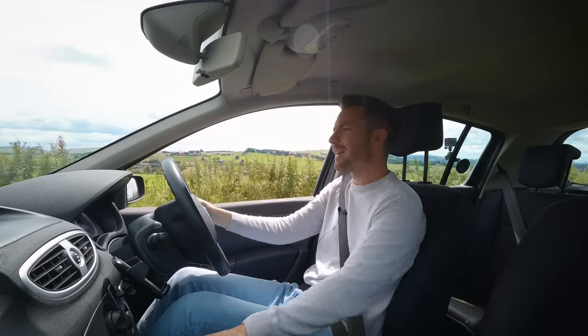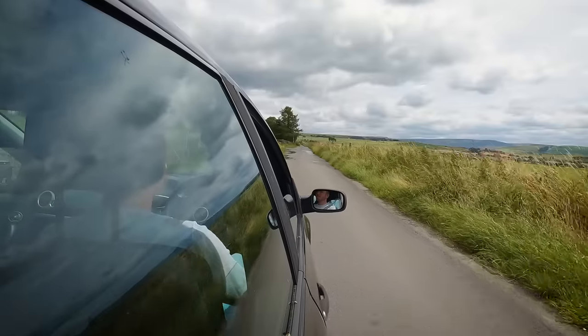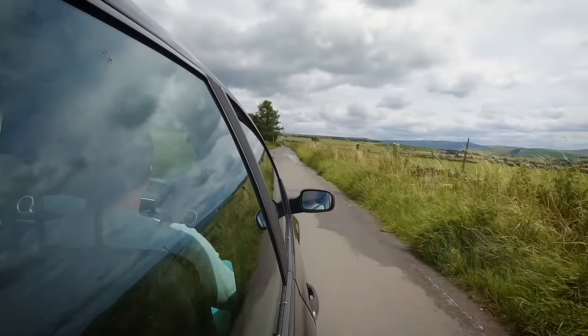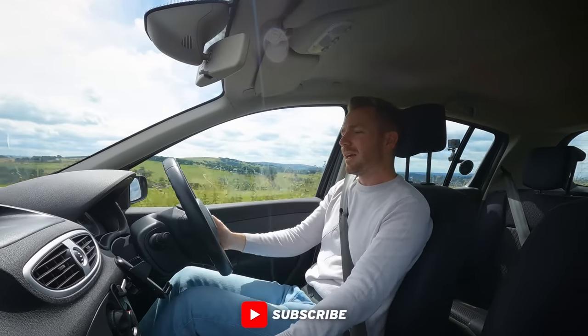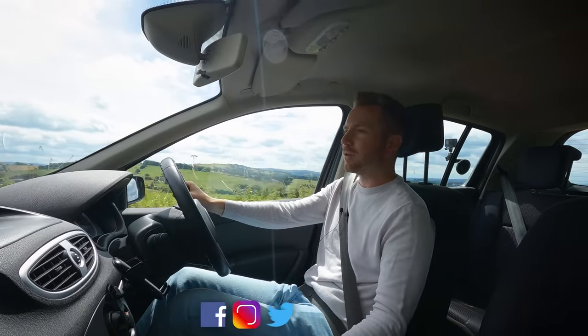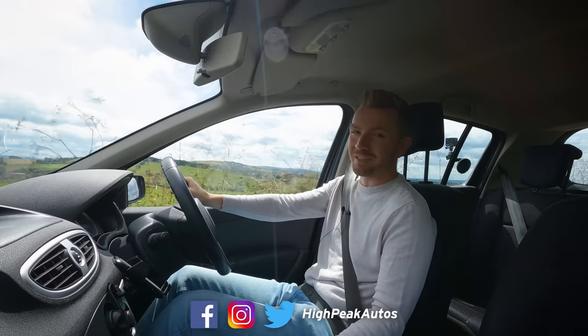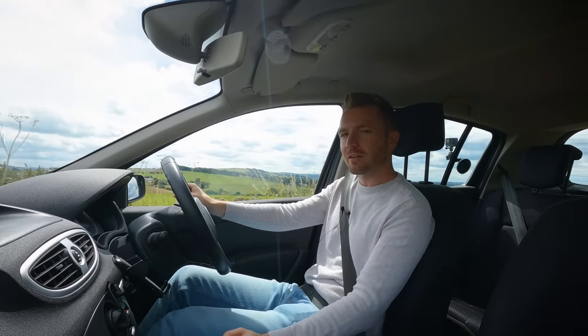But sometimes you've just got to know when things aren't going your way, and this unfortunately is one of those cases. Thank you for watching - give the video a thumbs up if you enjoyed it, subscribe if you haven't already, and you can follow me on Facebook, Instagram, Twitter and TikTok. Cheers guys, see you next time.